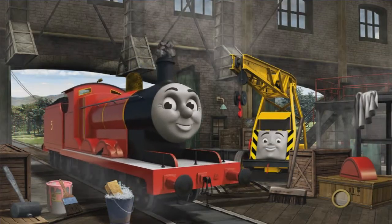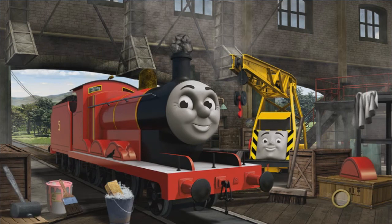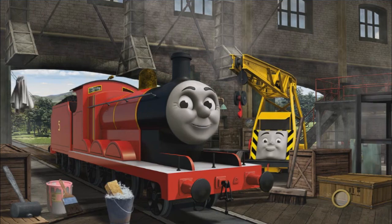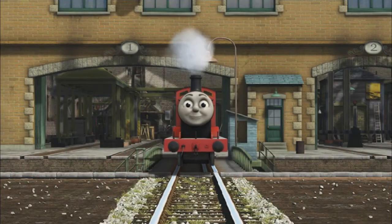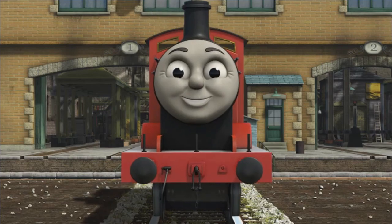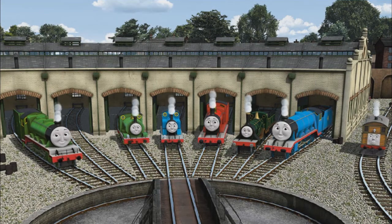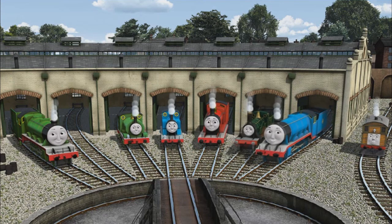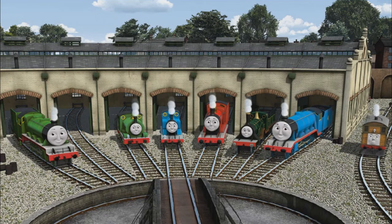James has a rusty dome and his wheel arch is broken and his funnel is clogged with rocks. Great job! But there's still more to do. James has a rusty dome. That's right! James is ready to get back to work. You helped repair Henry and Percy and Thomas and James and Emily and Gordon and Toby. You did a great job!